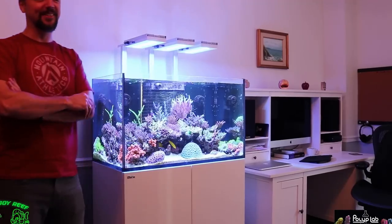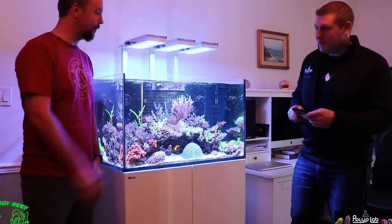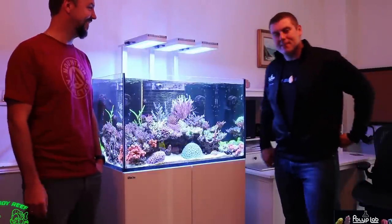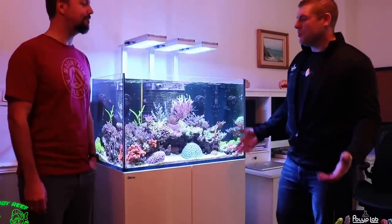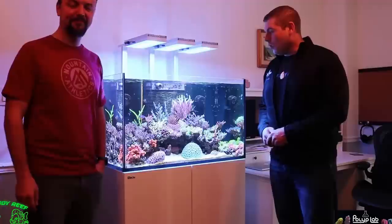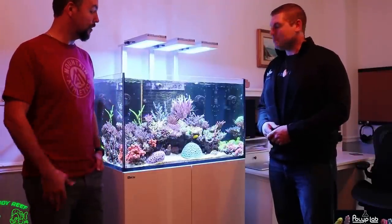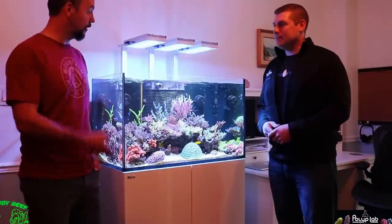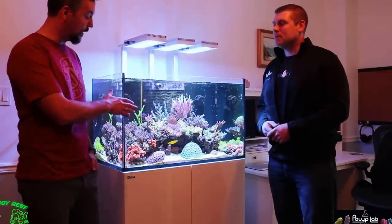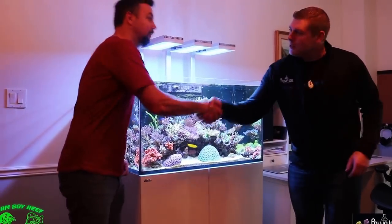Thank you Dmitri for having us in your home. The tank's looking great — lots of growth since last time we were here. Hopefully we can check it out again sometime and see how things are turning out. It would be my pleasure — I always enjoy having you around and I like your website and channel. Hopefully next time you'll experience even more coral beauty. Thank you very much!